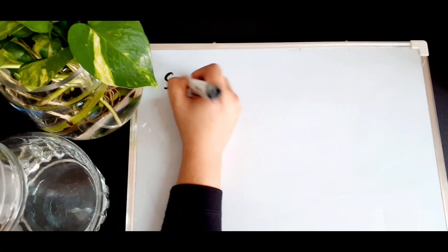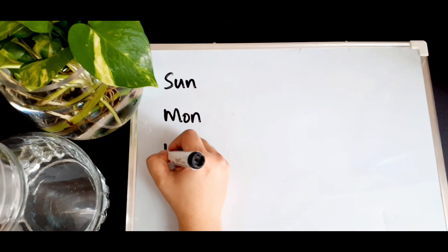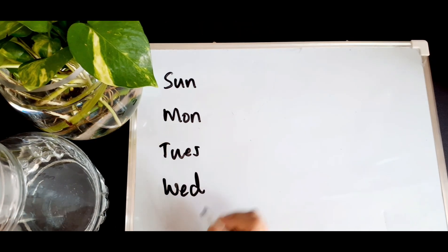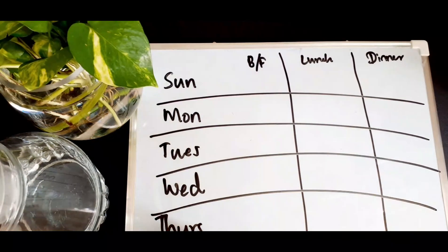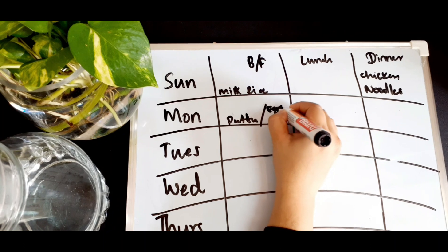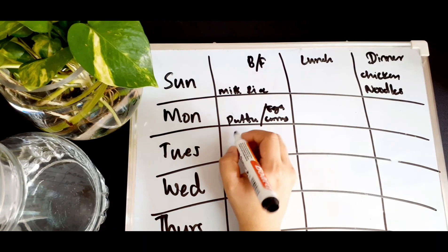The second tip is, you have to plan what you want to eat. If you plan your meals ahead, you will save time and money.